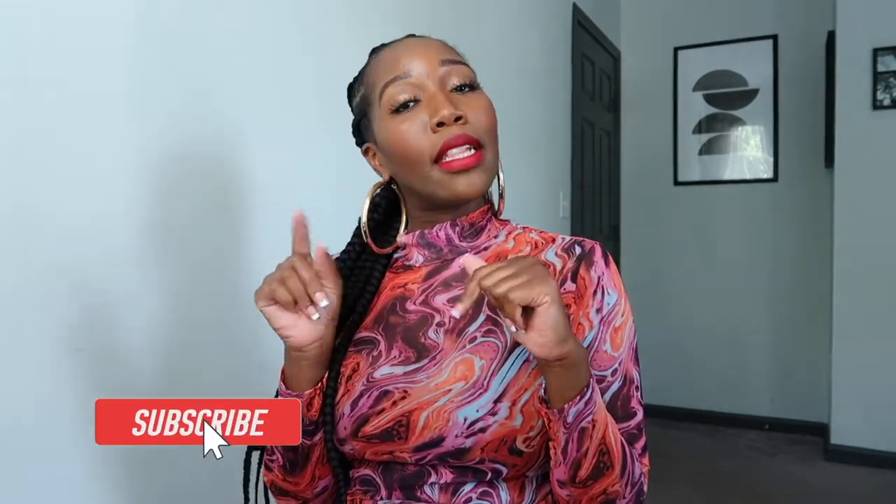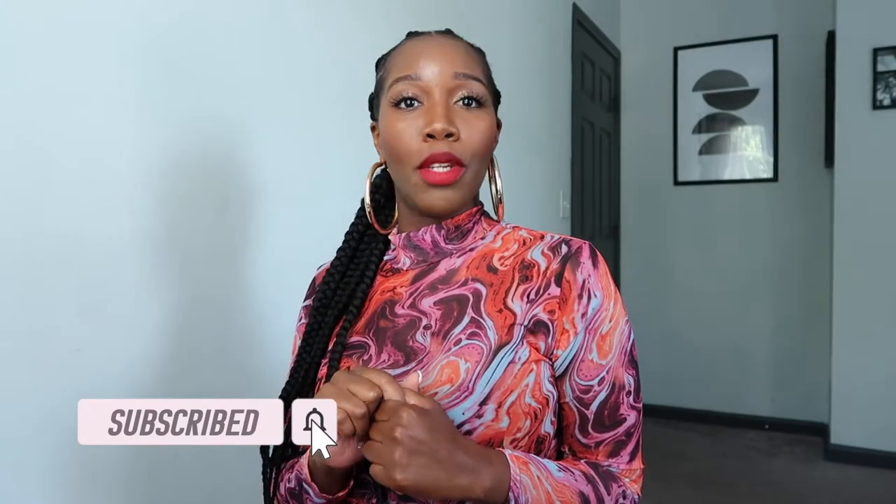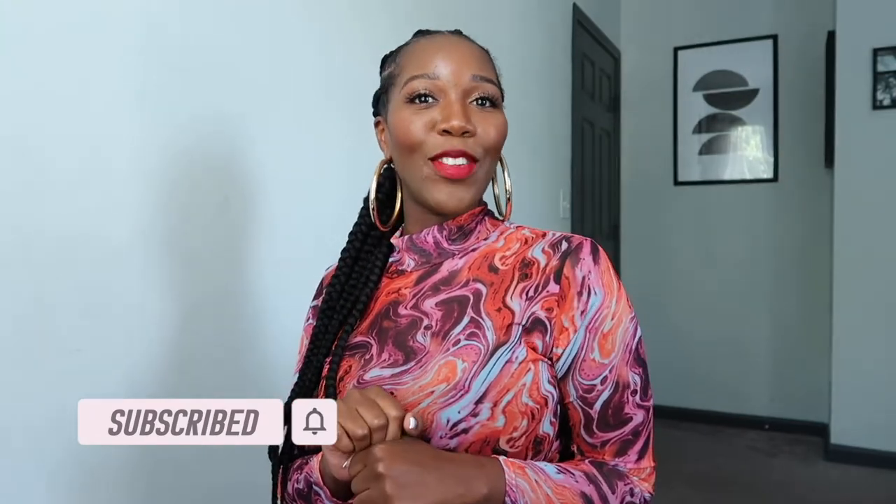Hey y'all, I am Dani Smith and welcome back to my channel. On this channel, I share quick, easy, and inexpensive ways to look your best with pieces that are already in your closet. So, if you are looking to improve your wardrobe and look fly on a budget, hit that subscribe button and hit the notification bell so that you will be notified whenever I post any new videos.